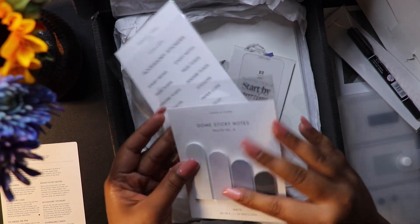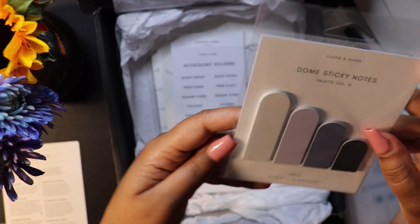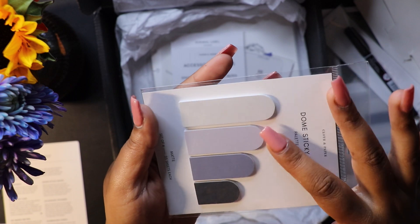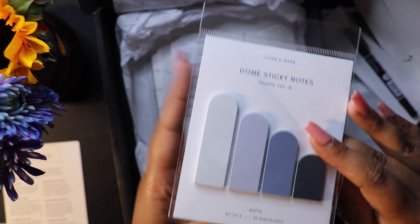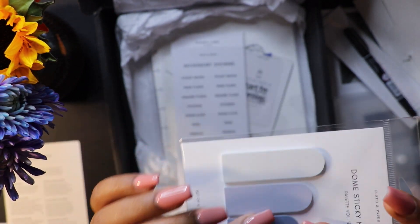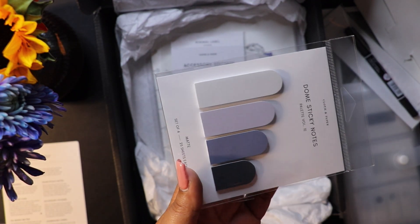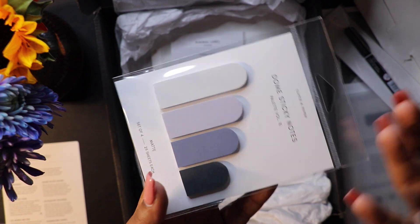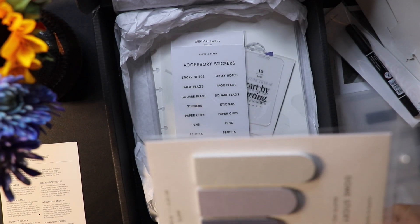We don't usually get pens, maybe once or twice a year. These are the dome sticky notes — I love the colors, a soft muted lavender, a bluish gray, and a gray. Set of four, 25 sheets each. I have no idea what I'm going to use them for — probably tabs. I've been dying to get tabs for my books and since I've already paid for these I might actually use them for the books I'm reading.